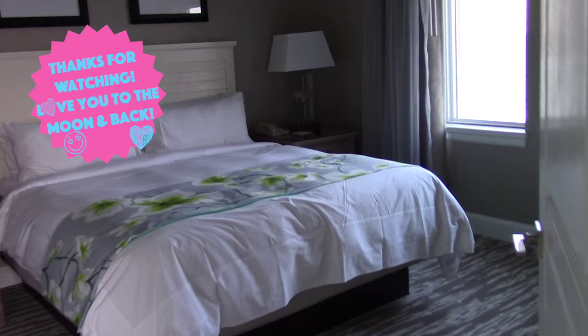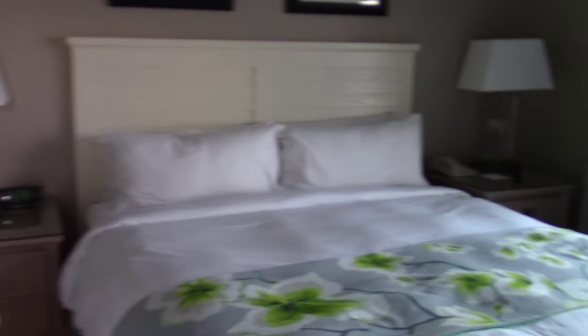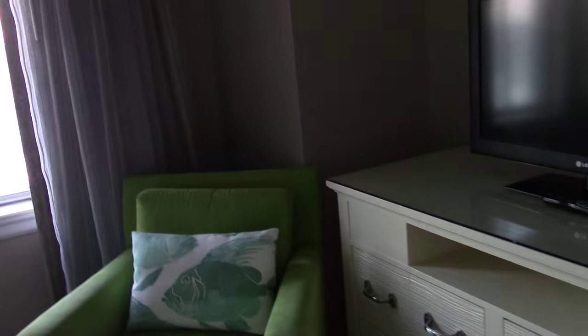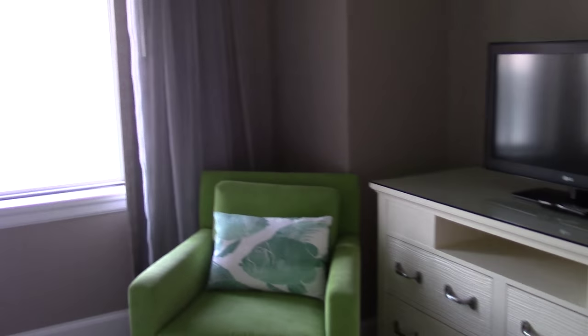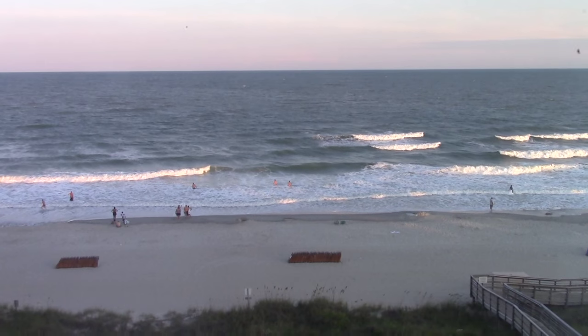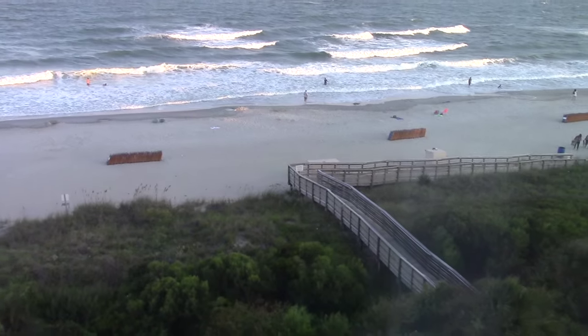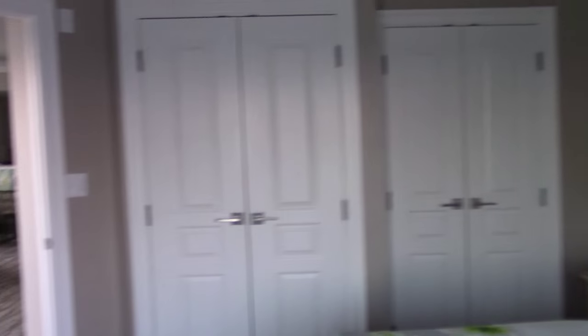If we go this way, this is Dean and my room — the master bedroom. We have a little chair over here, our TV, and we also get a view from our bedroom — direct oceanfront. That's the little boardwalk that takes you to the beach.